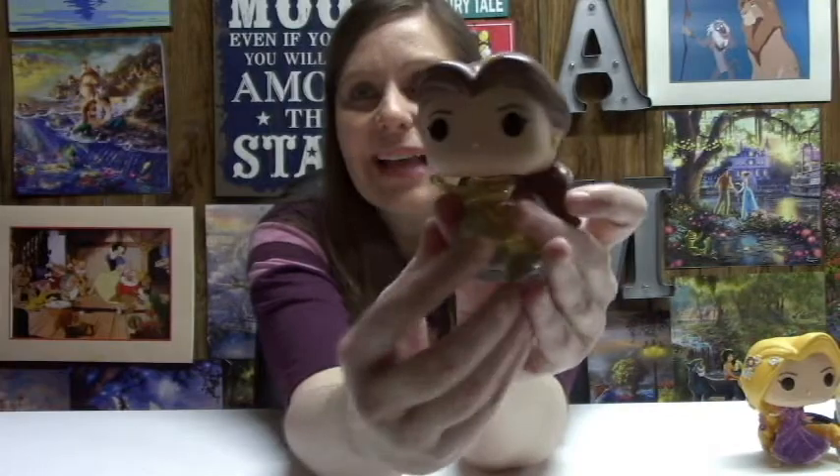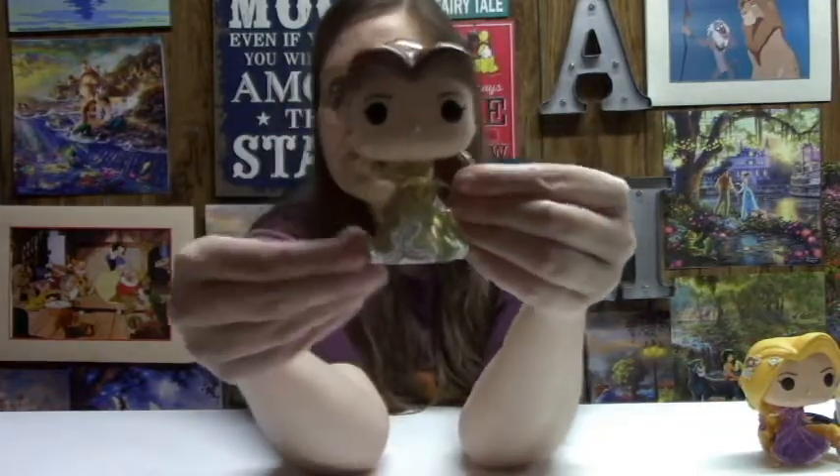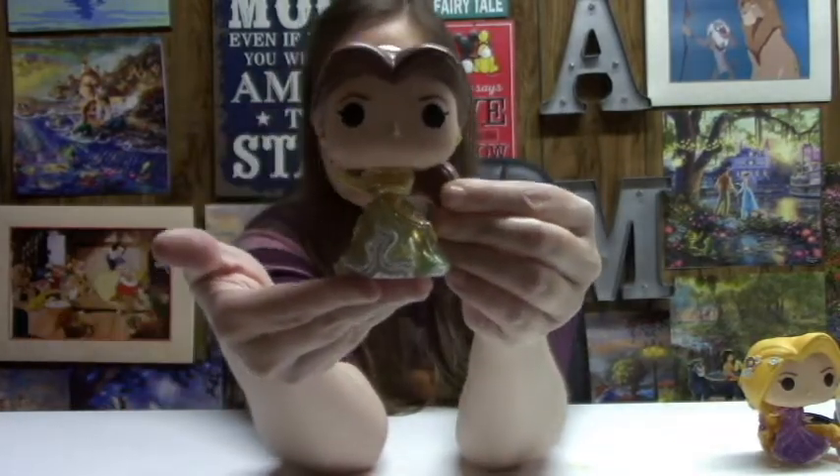Very excited to now have some princesses in my collection. And who better than these three, right? There she is, Miss Belle.